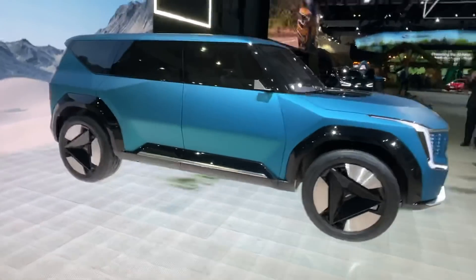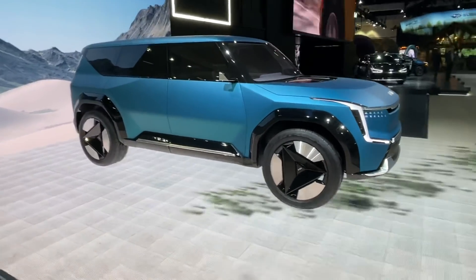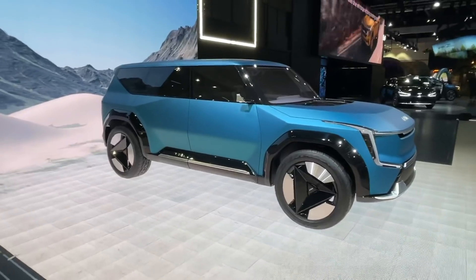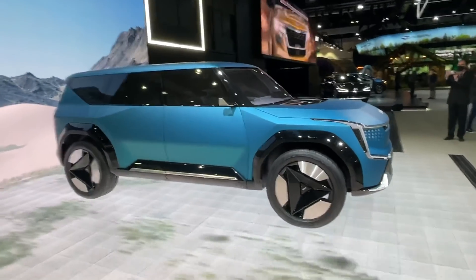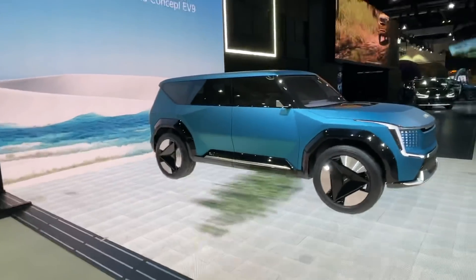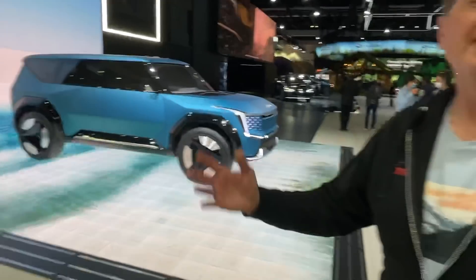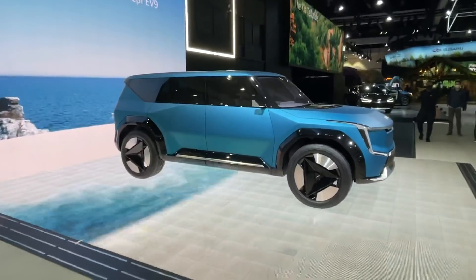Andre, I think this is the star of the show — wouldn't you say? Let us know in the comments below what you think about the EV9 concept. Do you like it? Do you like the design? Should they build it? Also, TFL-studios.com is where you'll find all of our coverage in one place — write-ups, videos, podcasts, all as a web app. Stay tuned for TFL coverage from the Los Angeles Auto Show. You saw it first here on TFL.